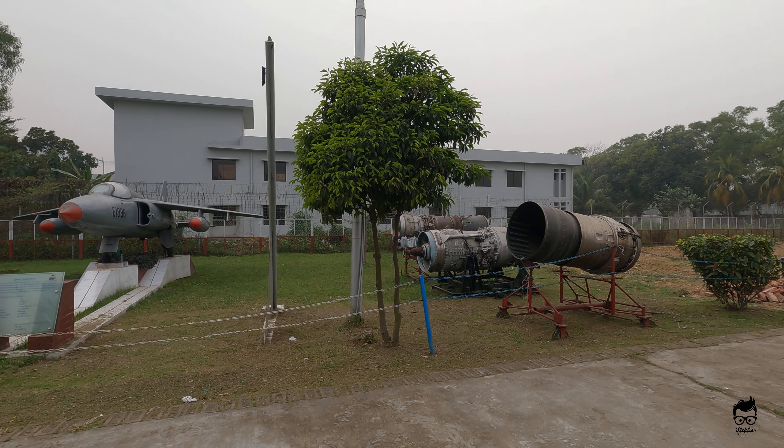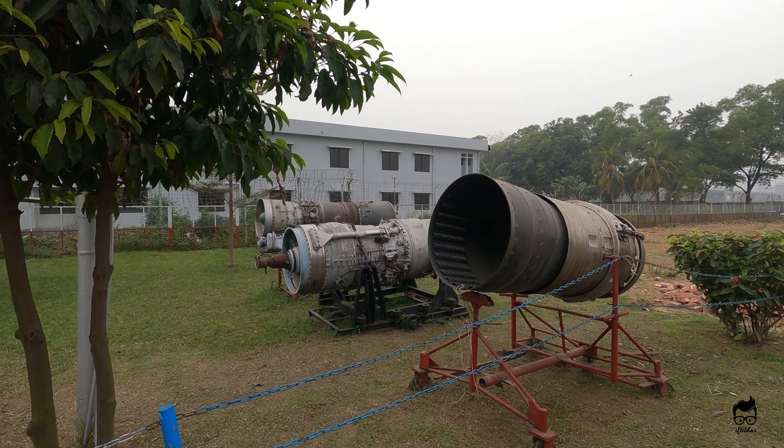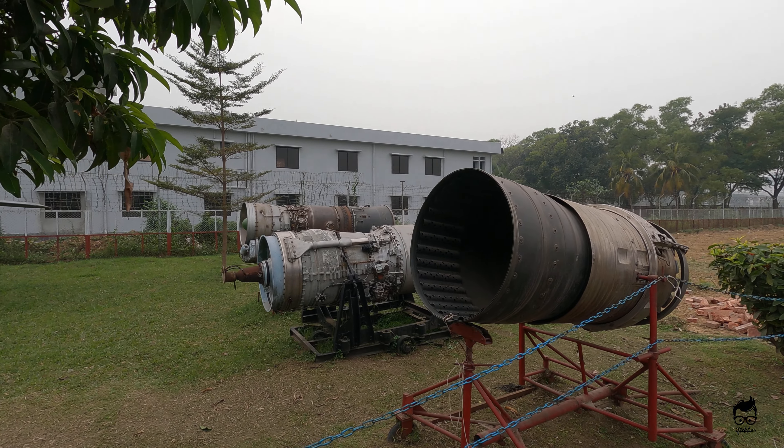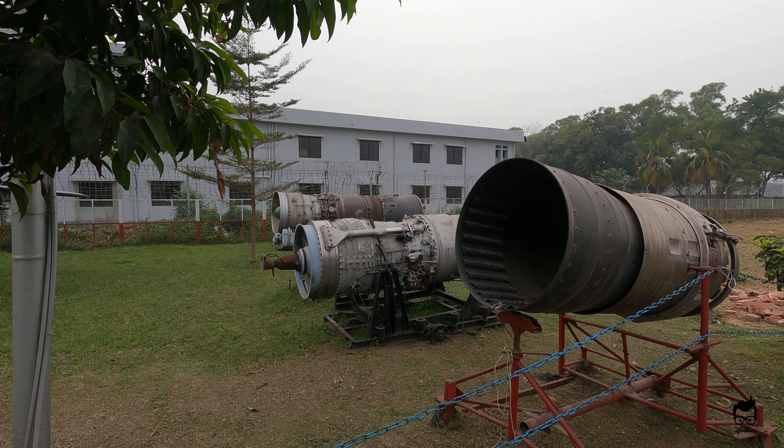Some of the engines you are looking at over here have been used on some of the jet fighters.